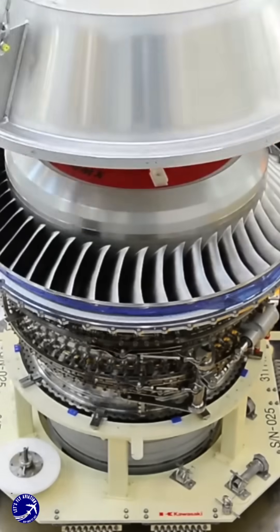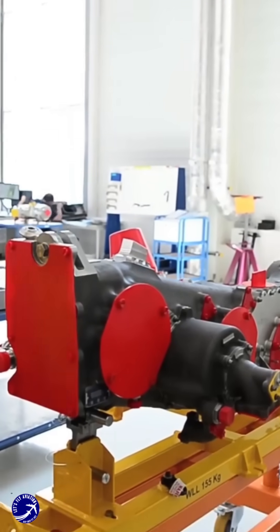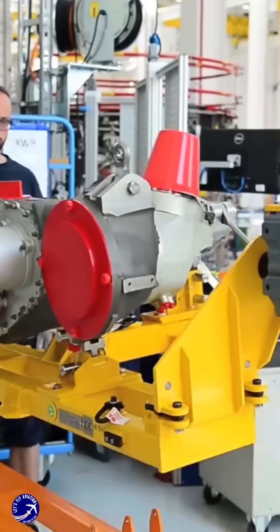The Trent XWB was designed from the ground up, featuring advanced technologies that improve fuel efficiency and reduce emissions, aligning with the industry's shift towards greener aviation solutions.